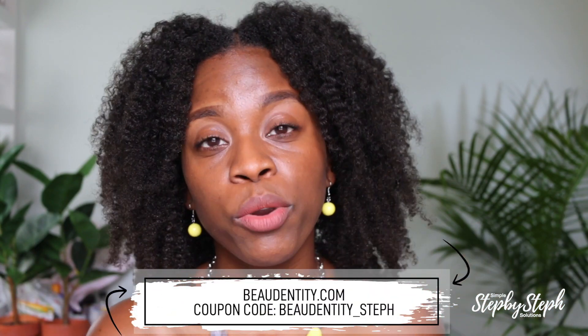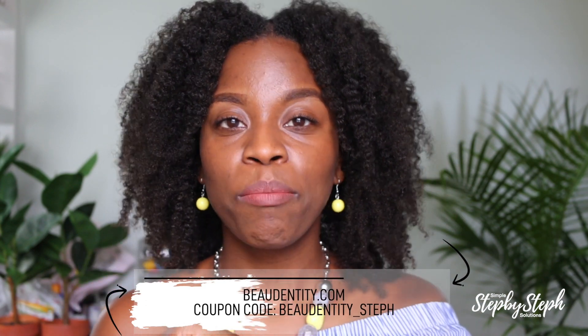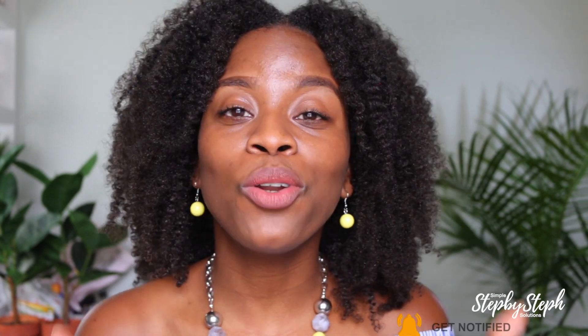That completes my overall review of the product. If you have any questions, leave them in the comment section below and I'll get back to you as soon as I can. If you enjoyed this review and tutorial, please give this video a thumbs up, subscribe, and turn on the bell for notifications so you're always aware of when I post my next video. Thank you guys so much for watching and I'll catch you in the next one, bye!